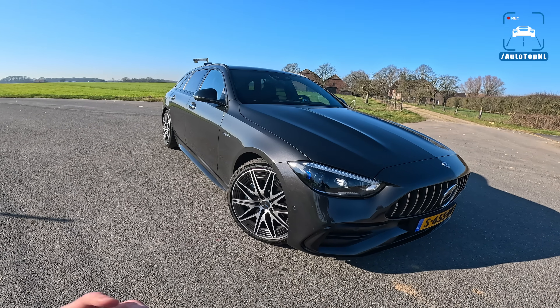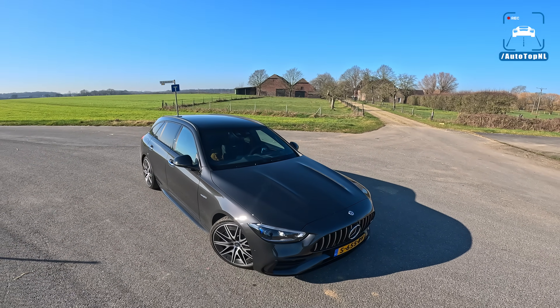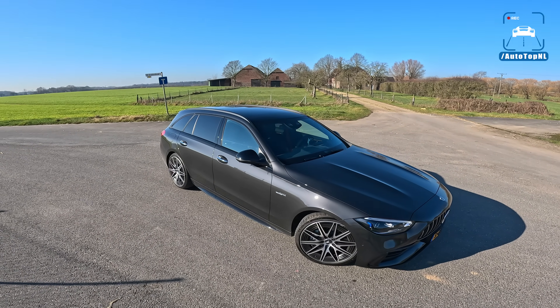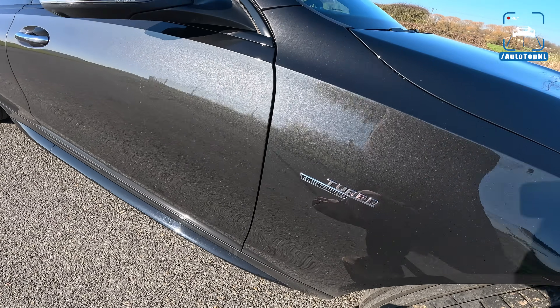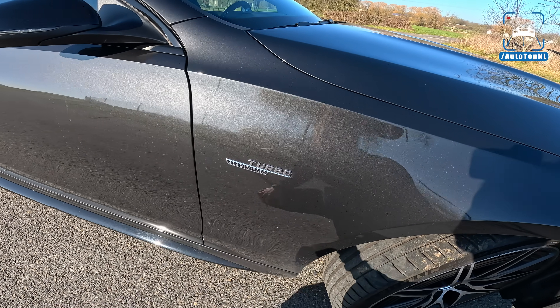It is basically a little glimpse into the future of what the C63 is going to be like, which is going to be a lot more powerful — 600 plus horsepower with electric motors on the wheels or on the axles. But this car has a little electric boost as well. As you can see, the badge has changed. It now says turbo electrified.